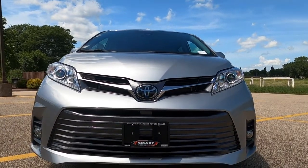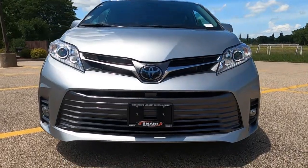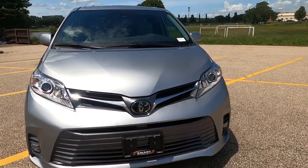The XLE is the middle of the road for the Sienna and has a lot of great standard features. In fact, most of the features on here I think would cover about 80% of the buyers.